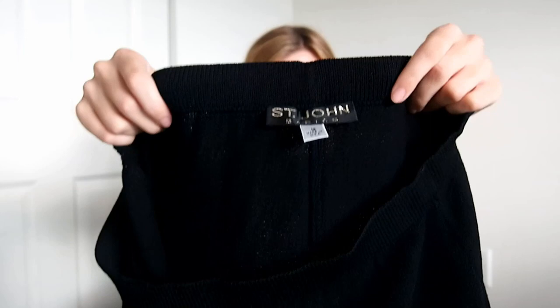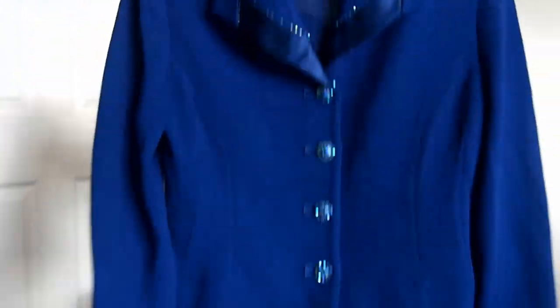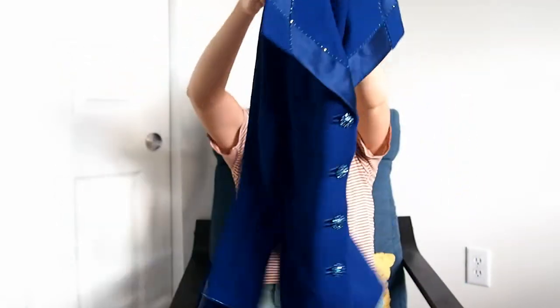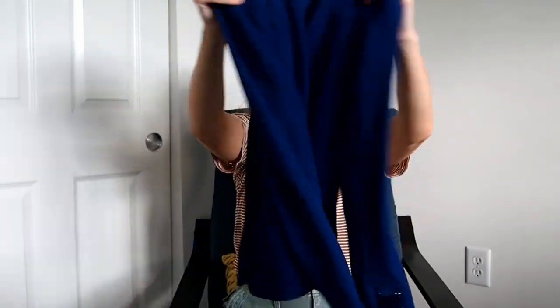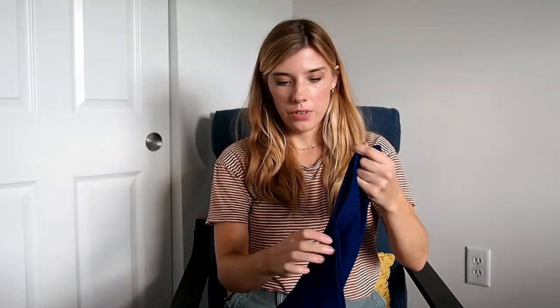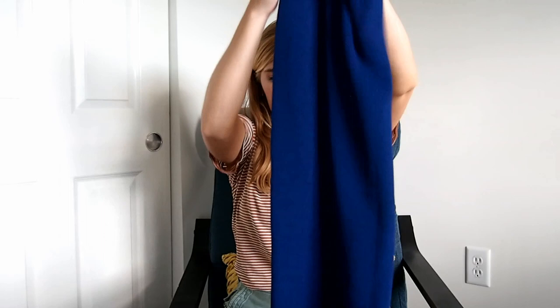Next is St. John, and I really like sending St. John in there — it sells usually pretty quickly. This is just like a pretty long skirt, so I'm going to send that in. And then there's also a St. John piece that is a really nice sweater-material blazer with pretty jeweled buttons. I got both the blazer and the skirt at the bins, and hopefully they will do pretty well.